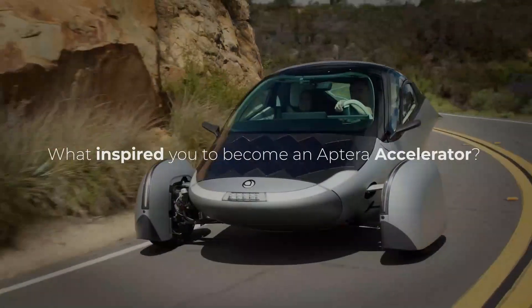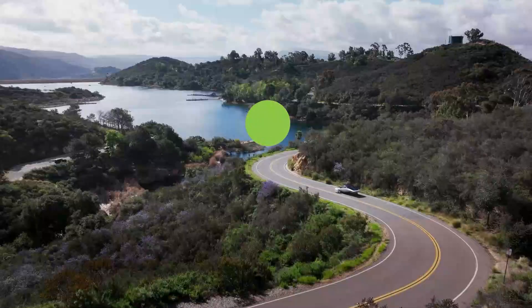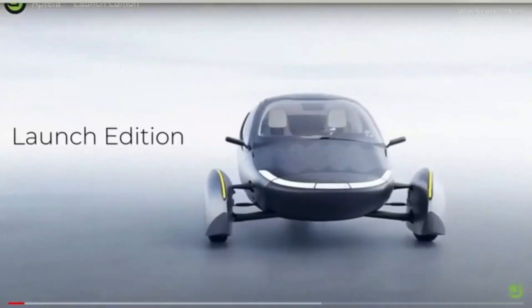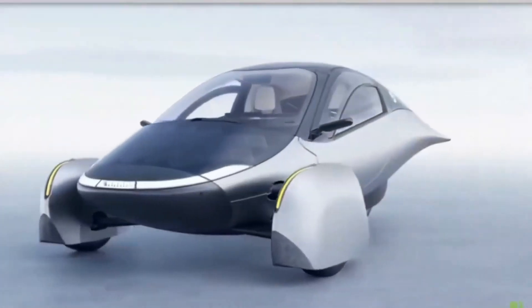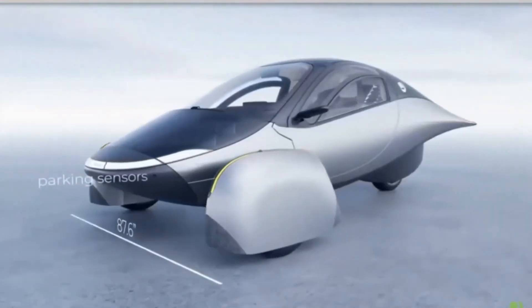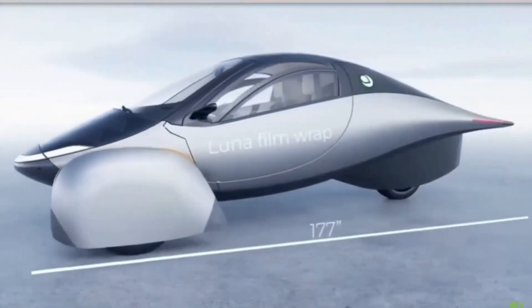Hello and welcome to this deep dive into the latest updates from Aptura, the groundbreaking electric vehicle that's setting new standards for efficiency, sustainability, and innovative design. If you've ever wondered how a car could run almost entirely on solar power, and whether that's a feasible solution for the future of electric vehicles, then you're in the right place.